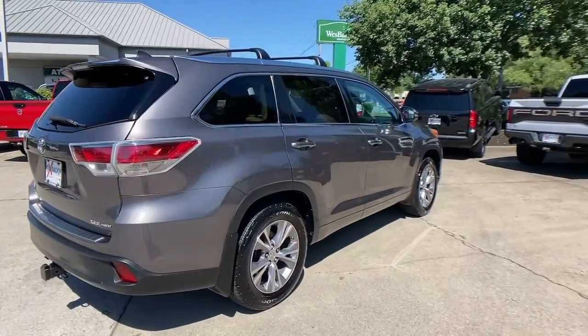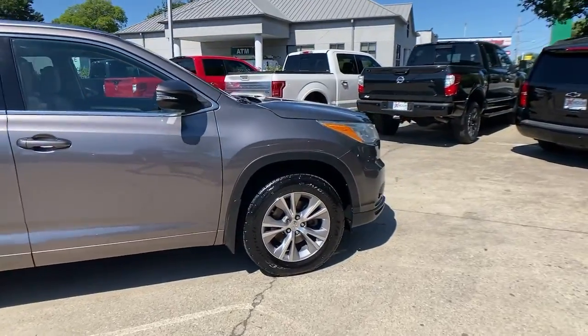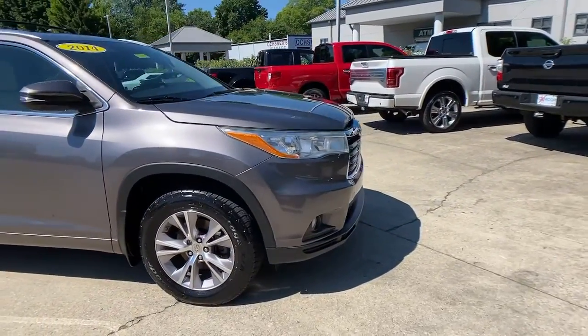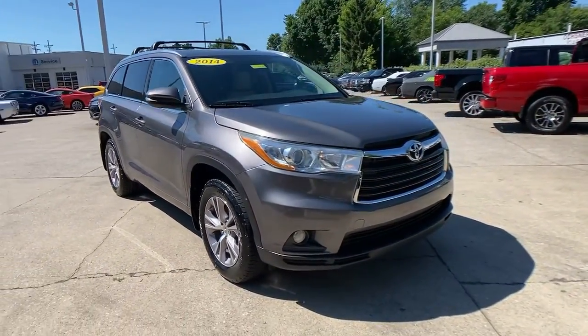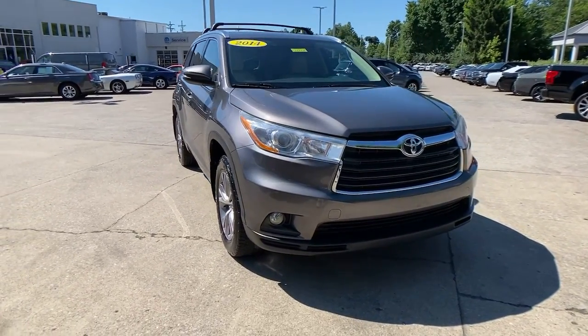Your next car could be the 2014 Toyota Highlander. This vehicle still has fewer than 80,000 miles on the clock, so it won't last long. Here's a sleek and sporty Toyota Highlander your family will love.